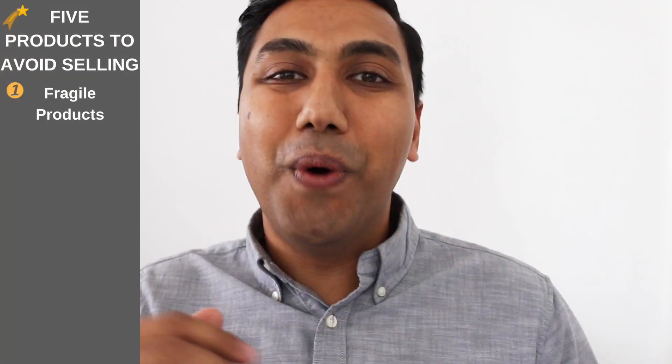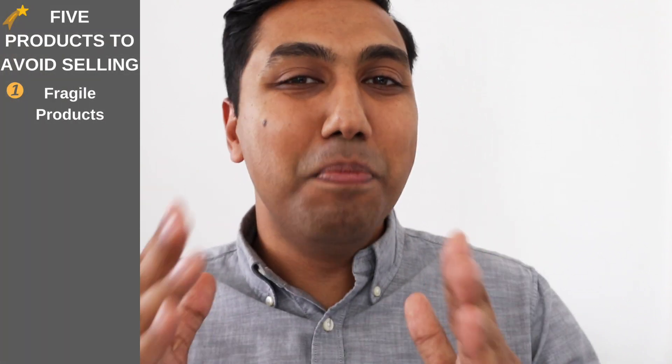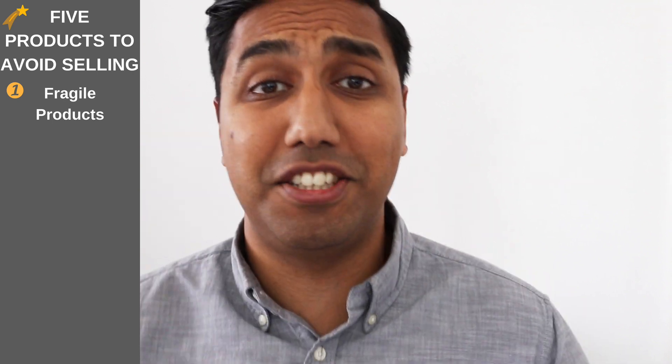Number one: fragile products. When it comes to fragile products, you must know it takes a lot to actually package the thing. It must be tightly packed so it can take any hits or bangs when it's being thrown around. This includes products like glass, for instance. So make sure you keep away from fragile products.